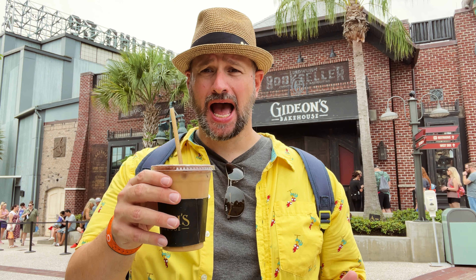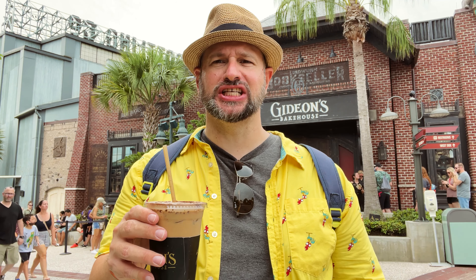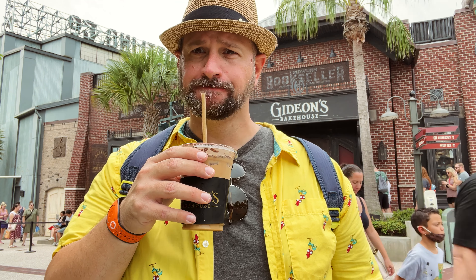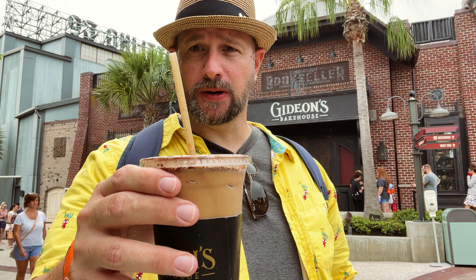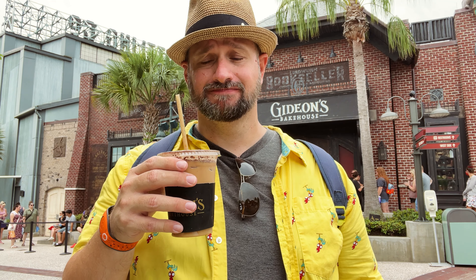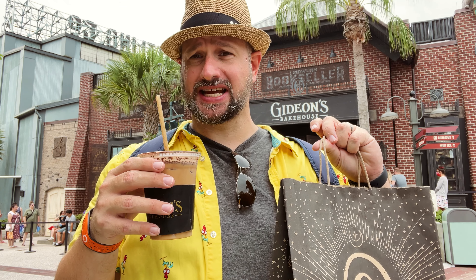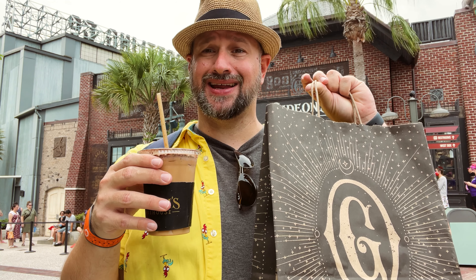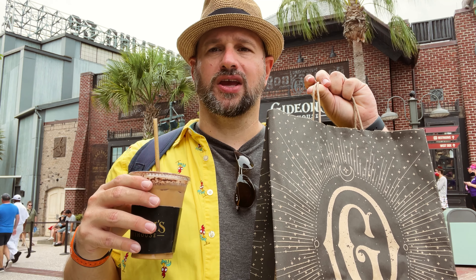After many tries at Gideon's, I finally got the peanut butter cold brew coffee. Oh my gosh, it's so good — it's like a peanut butter coffee that's cold and brewed, it's delicious. And they use the new non-paper sugar cane straws here. Everything's top notch at Gideon's. I got some great cookies: the cookie of the month, the lemon poppy seed cookie, and a coffee cake cookie that they only sell in the mornings that always sells out before I get here. And of course, chocolate chip for the kiddo.